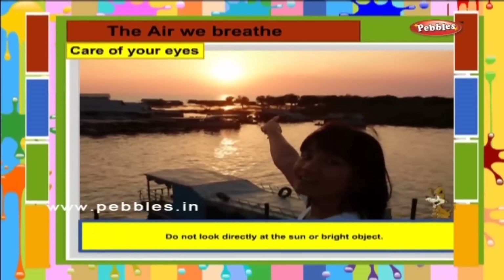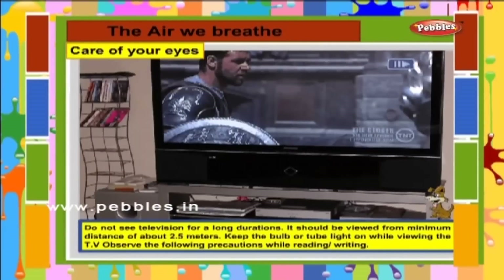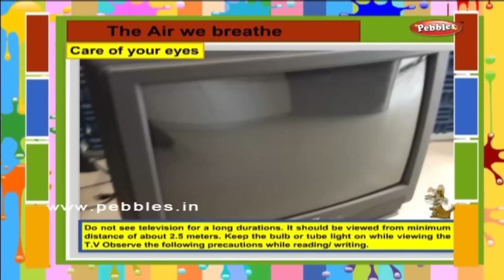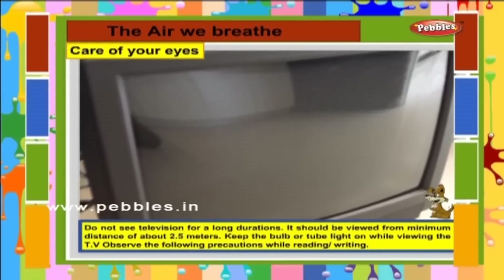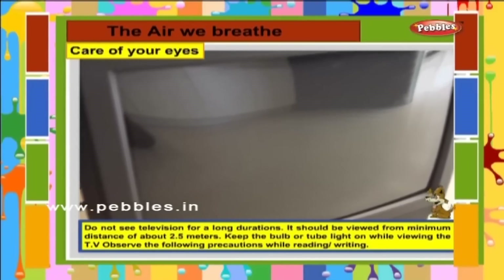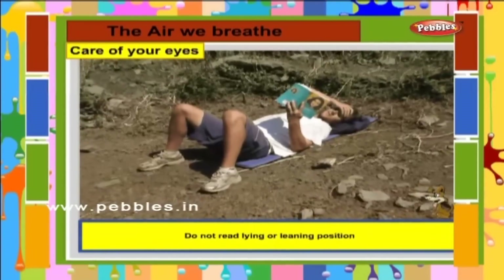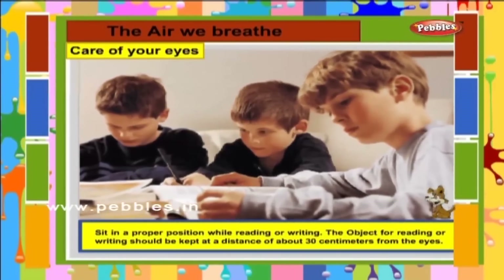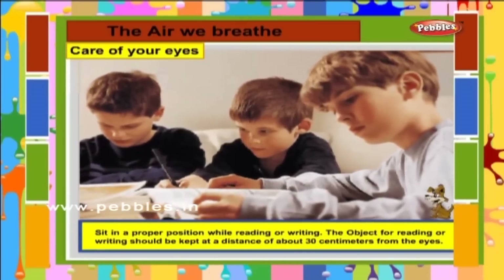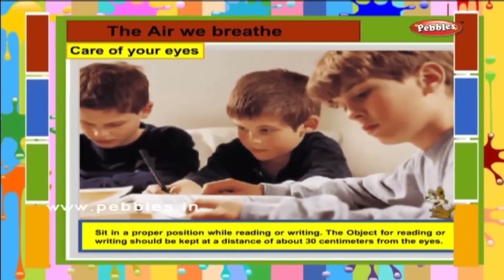Do not look directly at the sun or bright objects. Do not watch television for long durations. It should be viewed from a minimum distance of about 2.5 meters. Keep the bulb or tube light on while viewing the TV. Observe the following precautions while reading or writing: do not read in a lying or leaning position. Sit in a proper position while reading or writing. The object for reading or writing should be kept at a distance of about 30 centimeters from the eyes.